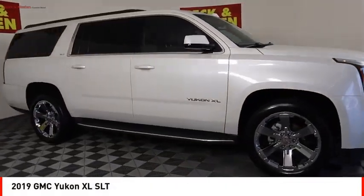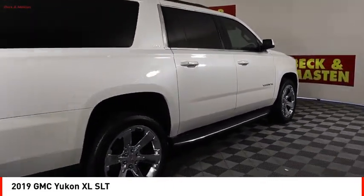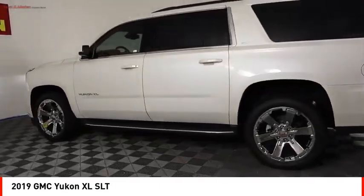Come test drive the 2019 Yukon XL. GMC Yukon XL is a great choice for families who need a full-size SUV with maximum seating. The looks don't hurt either.